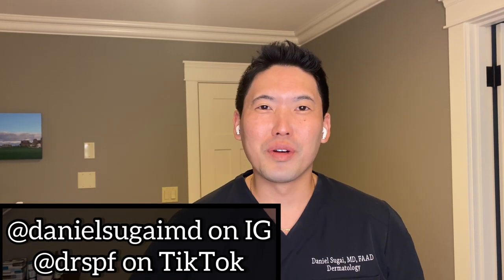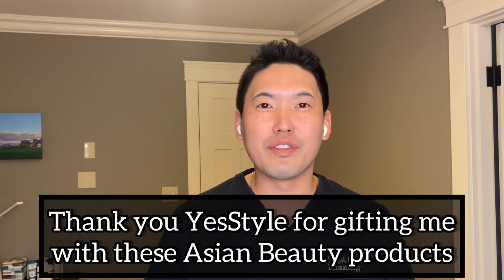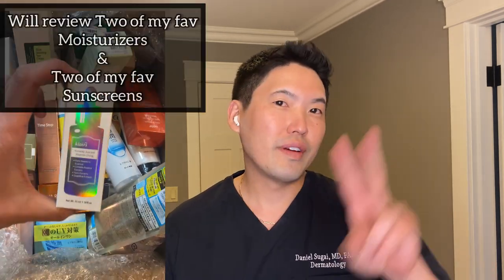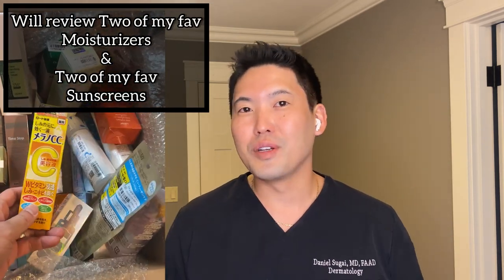Hey guys, it's Dr. Daniel Segai, board certified dermatologist. This video is sponsored by YesStyle. Thank you so much for sending me a nice big box of Asian beauty products that I was able to handpick. I saw what was very popular out there and some things that you had requested that I review. So out of that box I was able to handpick further two of my favorite moisturizers and two of my favorite sunscreens. So let's jump into it.